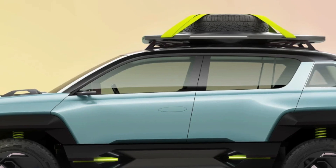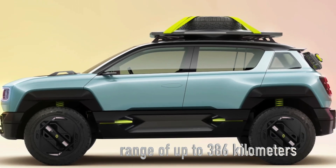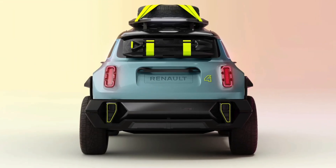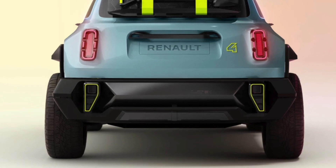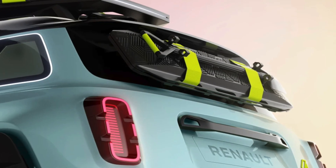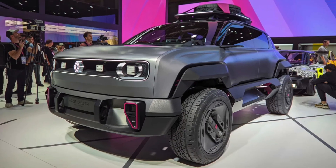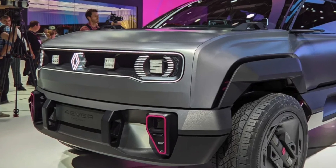It's expected to boast an electric range of up to 386 kilometers — that's a lot of miles on a single charge. While the Renault 5 plays in the urban playground, the 4 is gearing up to be its adventurous sibling, possibly with a 4x4 model thanks to its SUV-like stance.